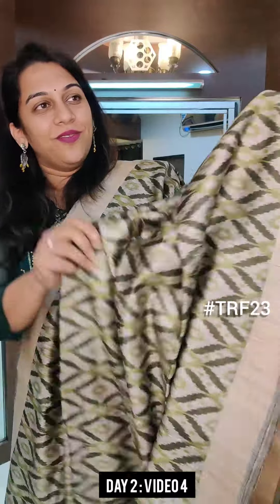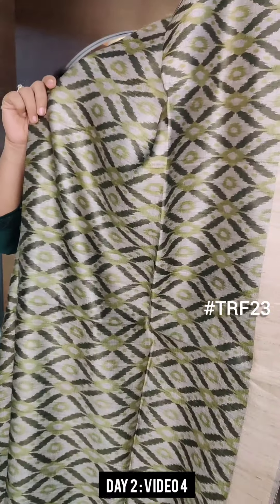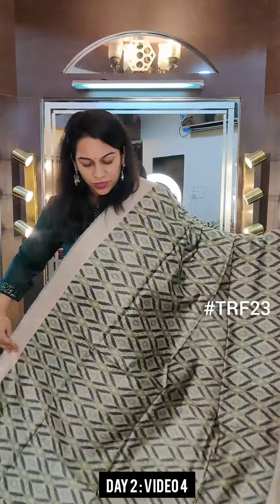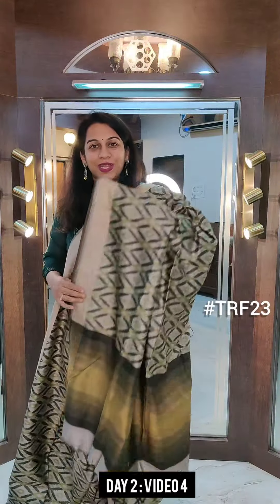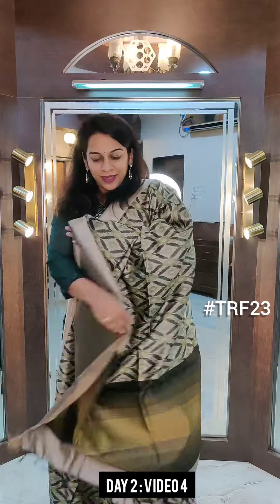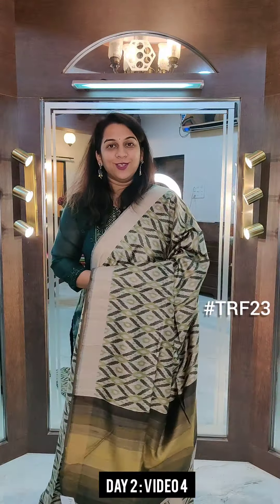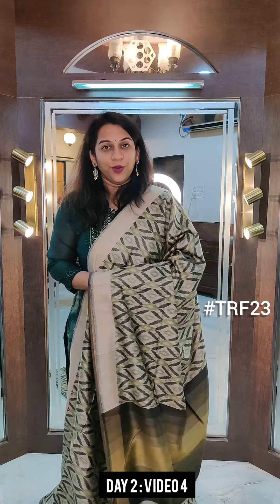Now just look at this — a very beautiful olive green and green, darker green. Beautiful shades of green in the print, and just look at the pallu — it has again different shades of green. This is the contrast blouse. If you like it, please take a screenshot and send it to me on WhatsApp.